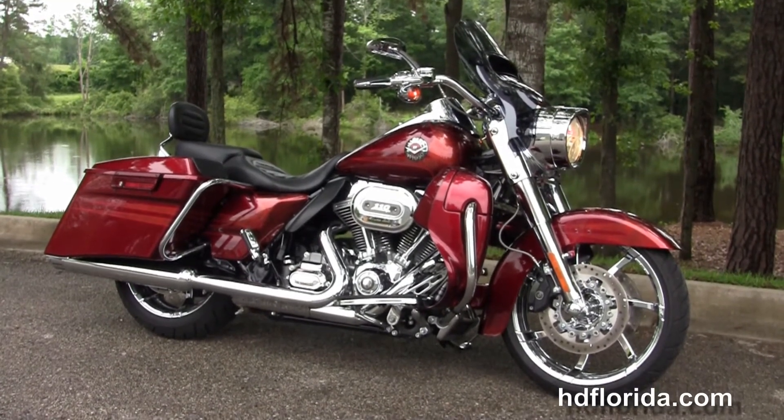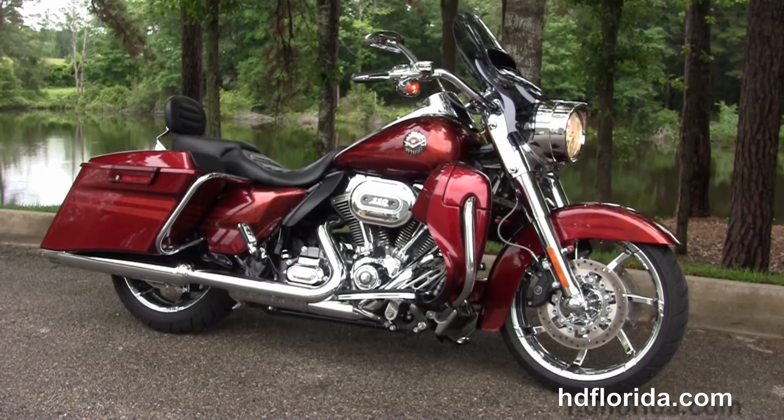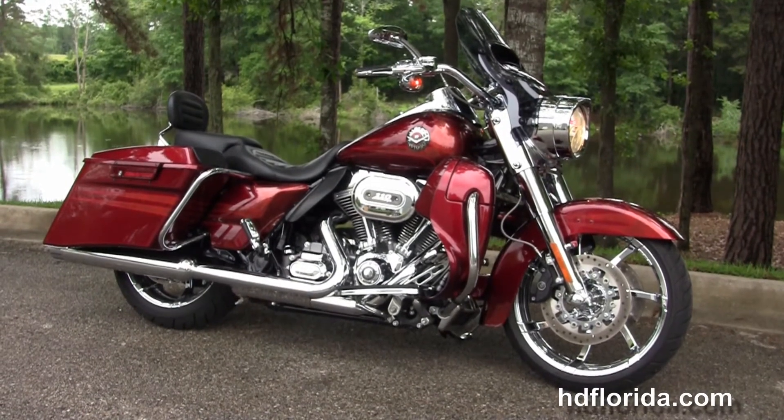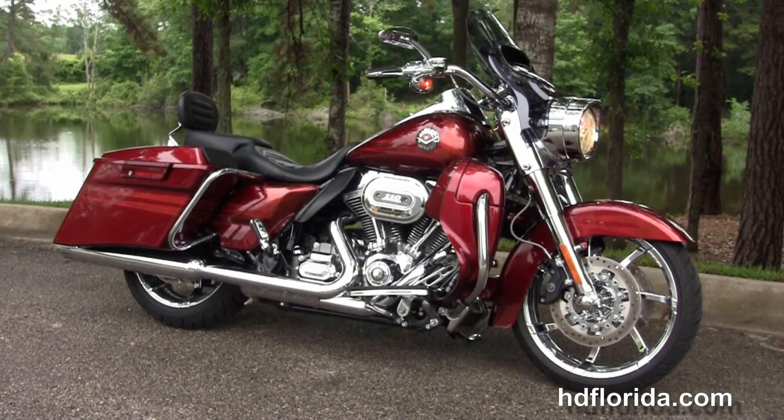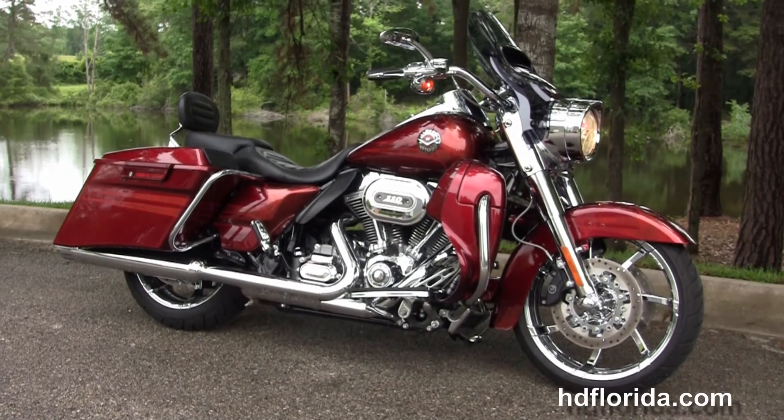We ship used bikes anywhere in the world. For more information on this CVO Road King click the link below, and for the rest of our unsurpassed inventory visit us at HGFlorida.com — we're always open 24/7. And remember, have one rockin', smokin', and thrillin' filled Harley day.